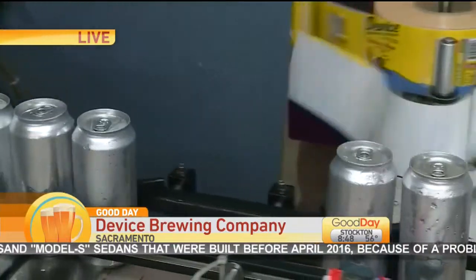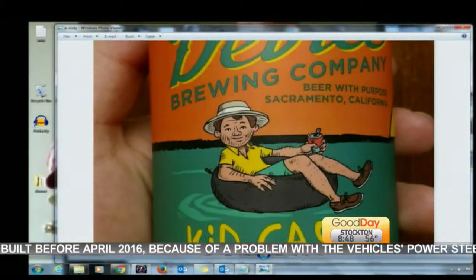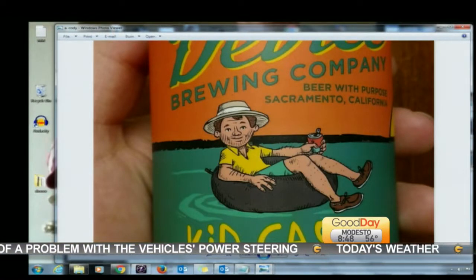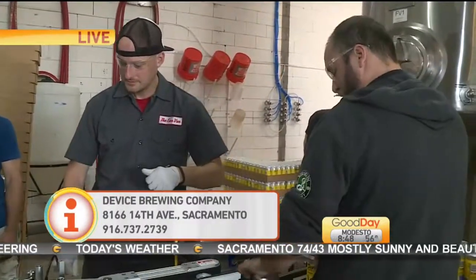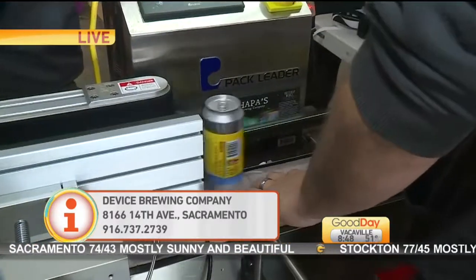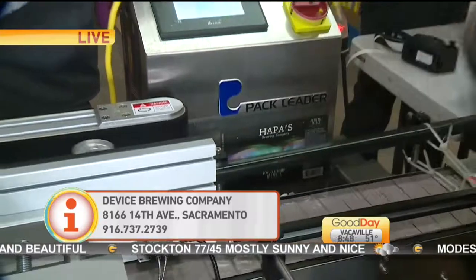You guys have a little tap room right here along with where you make the beers. This is the original location — we've been here going on five years now. It's exciting because Ken Anthony, one of the co-owners, is actually going to be showing up in the next 25 minutes or so and he has some very exciting news about a new location coming up.